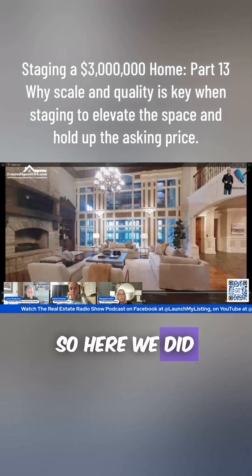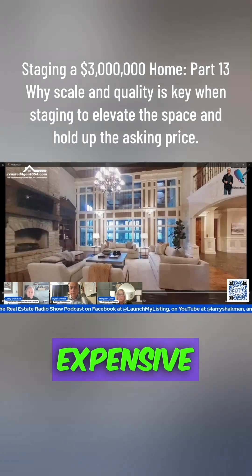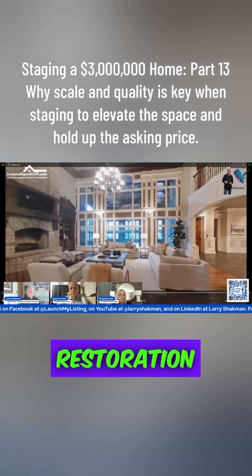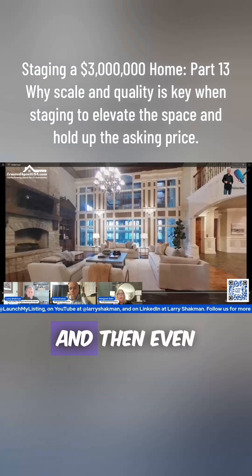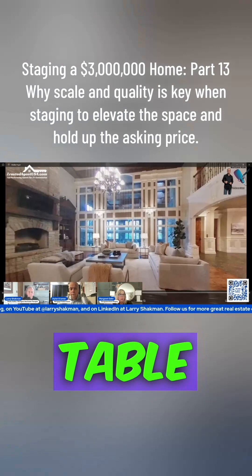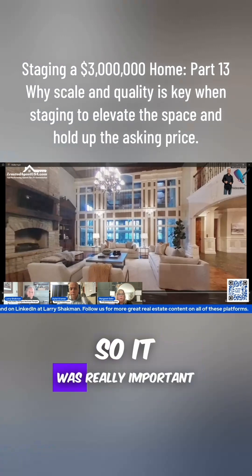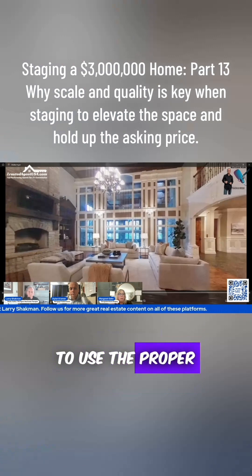Here we used these sofas — they're expensive sofas, very large, a hundred inches long, very Restoration Hardware-looking. Even our coffee table is huge; it's a four-foot square. So it was really important to use the proper scale throughout the room.